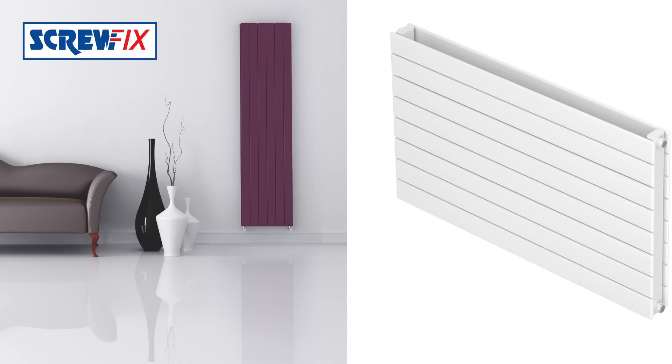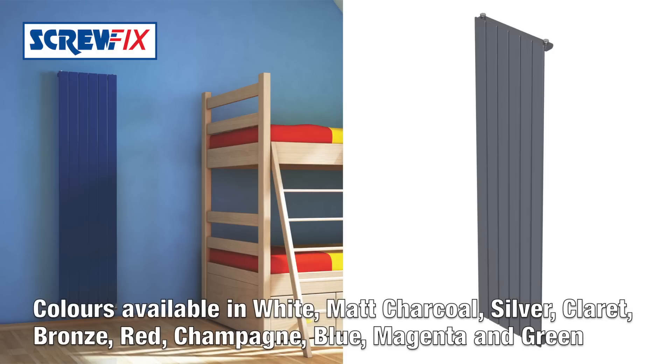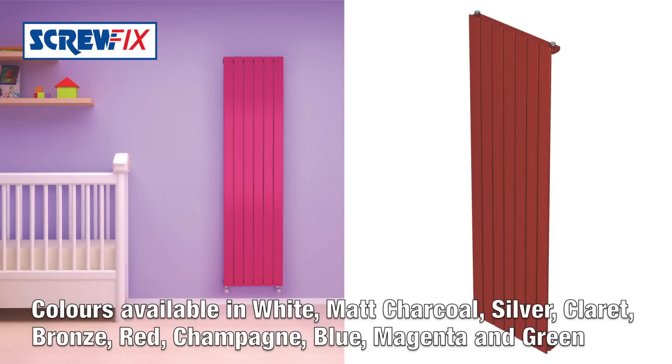They come in a range of sizes and a range of colours, including white, matte charcoal and silver, as well as some more funky colours. If you have a theme in a room, there'll be a colour to suit.